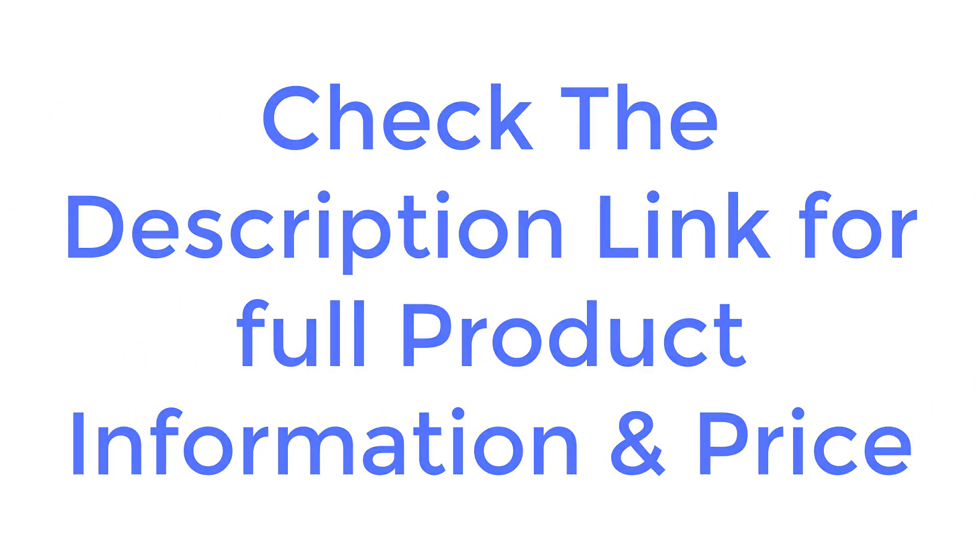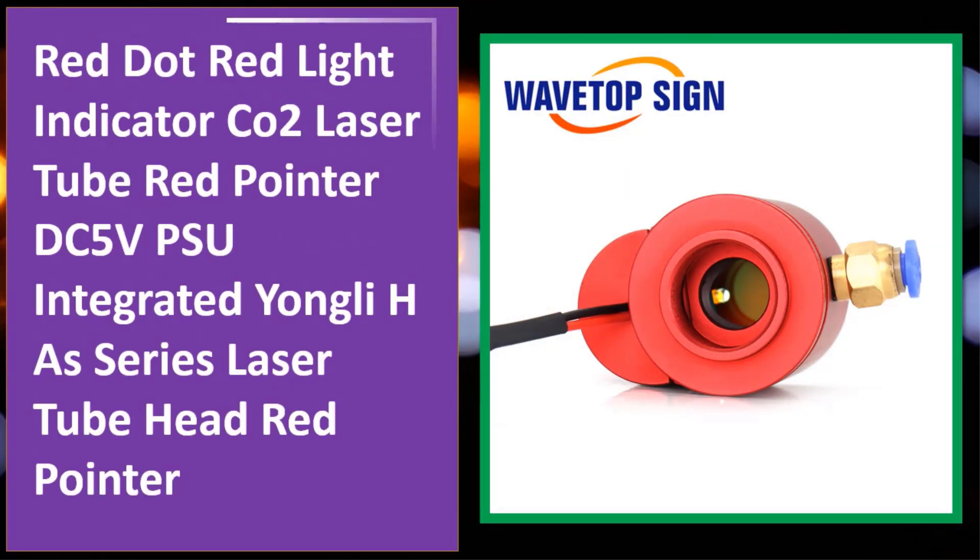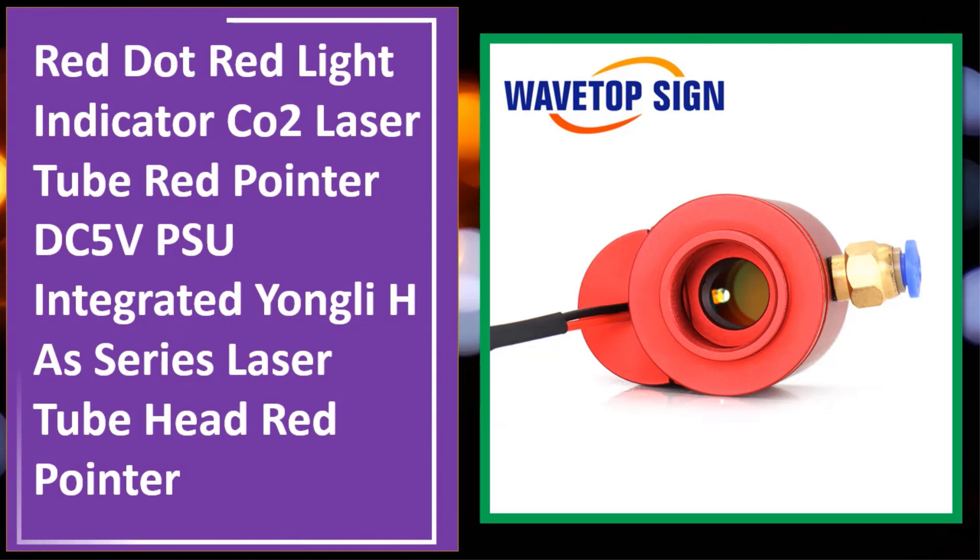Check the description link for full product information and price. At number four: Red Dot Red Light Indicator CO2 laser tube red pointer, DC5V PSU integrated, Yongli H.A series laser tube head red pointer.